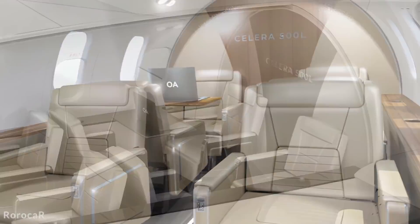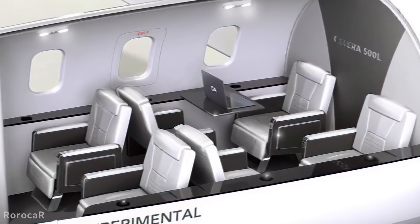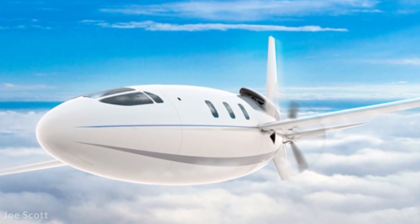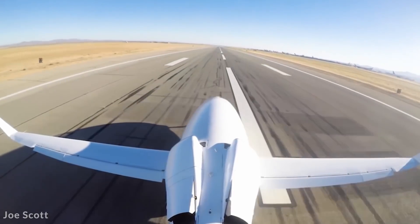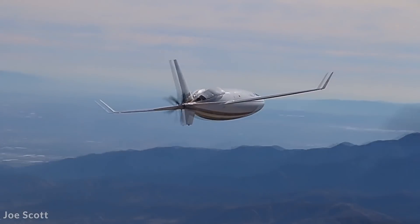It will have a 35-foot-long fuselage and a wingspan of 55 feet, and the position of the propeller will in theory make for a much quieter experience in the cabin. The company hopes that after a series of successful test flights, the first consumer version will be available by 2025, at an estimated price tag of around $5 million.